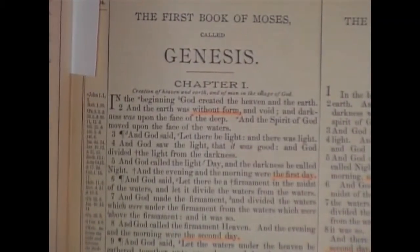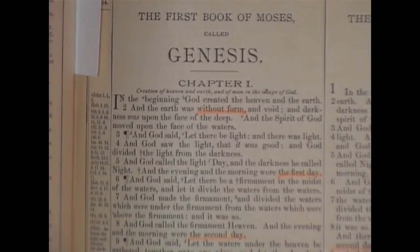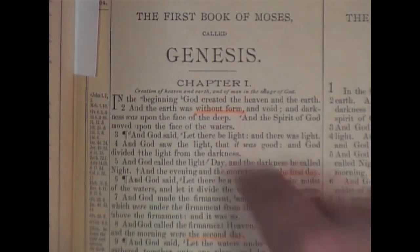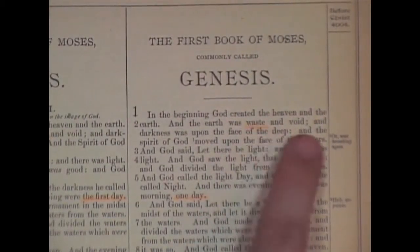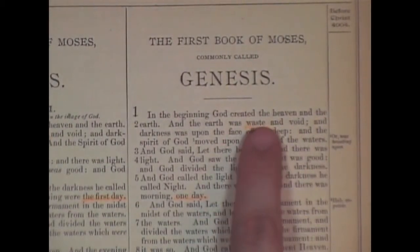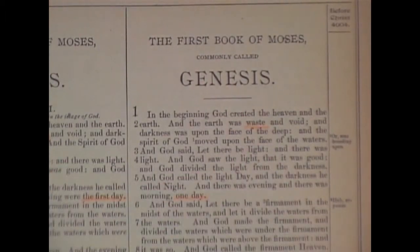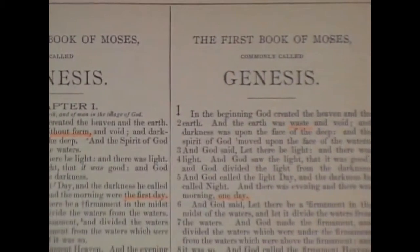Genesis chapter 1. It says: 'In the beginning, God created the heaven and the earth, and the earth was without form and void.' Here's the King James Bible — 'without form.' This Revised Version says 'waste and void.' See the little evolution coming in there? It doesn't say 'waste,' it says 'without form.' See the problem that creates?